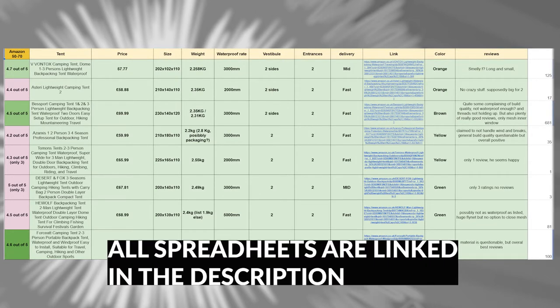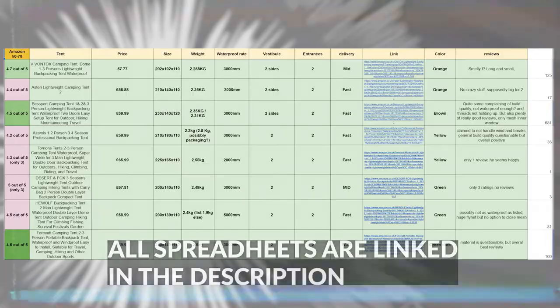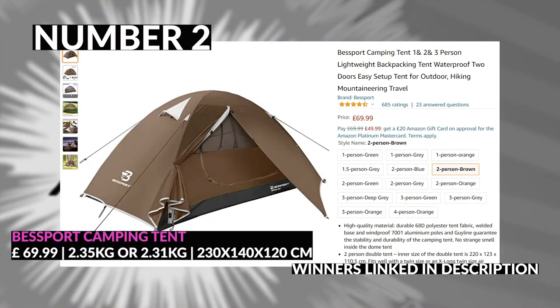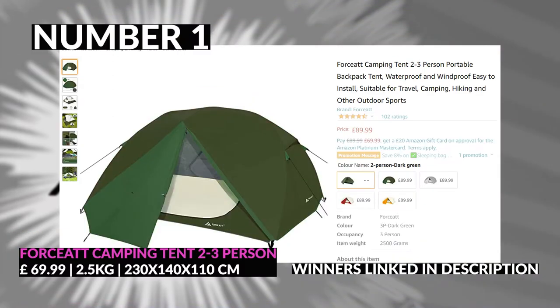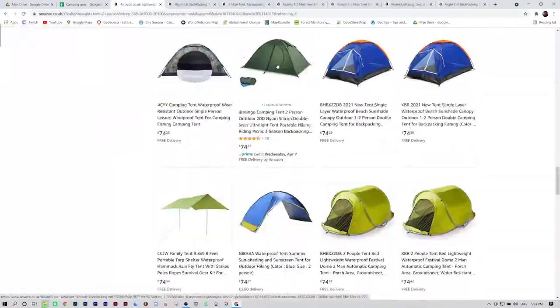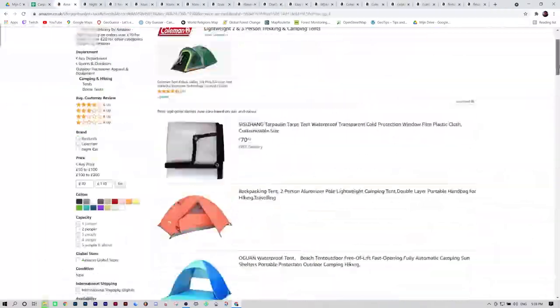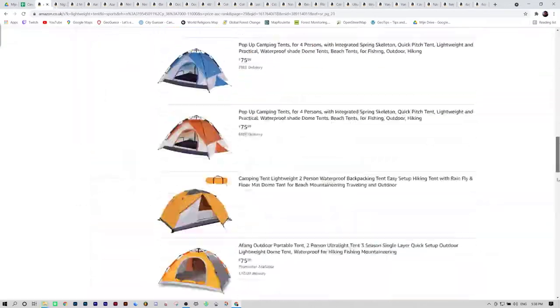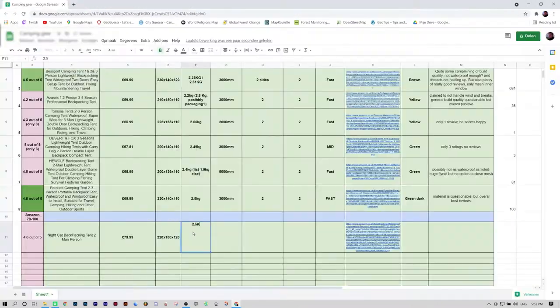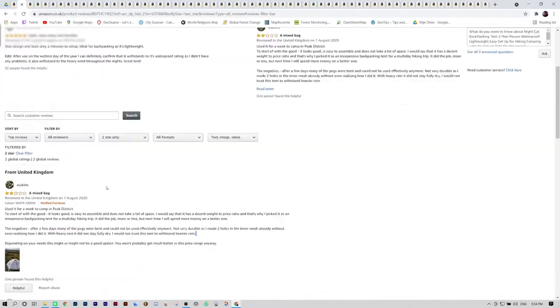I went ahead and selected the three best tents in this range. All of these tents have enough reviews to slightly trust them, but they also have a fair bit of negative comments. So if you feel like taking a risk, go for it. I continued my quest on Amazon and increased the price range from £70 to £100 just to see if it got any better — do the reviews improve, do the tents get lighter and better? Who knows?